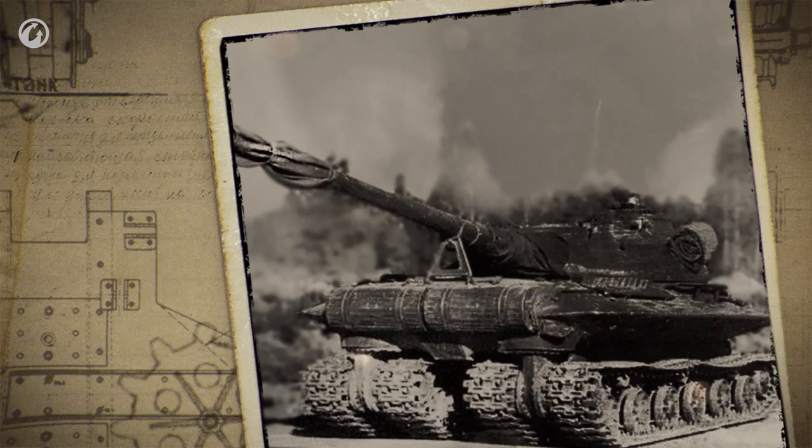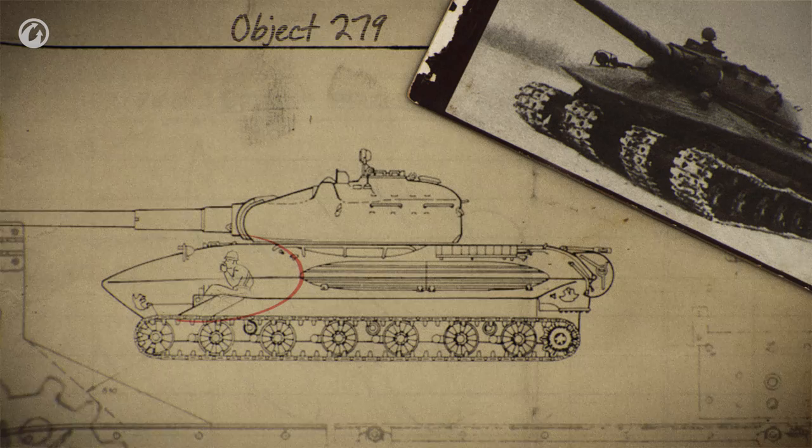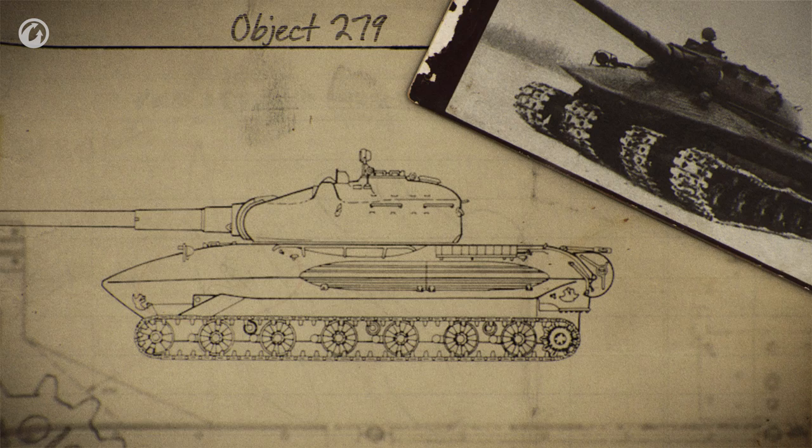Military units were supposed to act on terrain heavily damaged by the impact of a nuclear blow. This would include difficult terrain, swamps and tundra, where the surface affected by a nuclear impact would defrost significantly and almost neutralize the crossing capacity of standard vehicles. The crew featured a conventional arrangement of four men. The commander, gunner, and loader were seated in the turret. The driver was seated in the center, in the front section of the hull, next to the entry hatch.